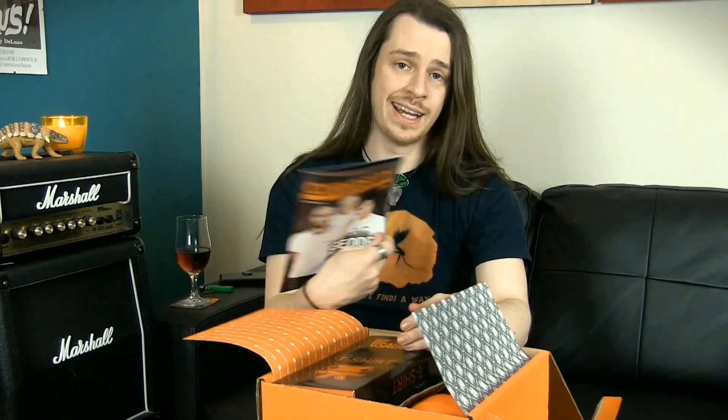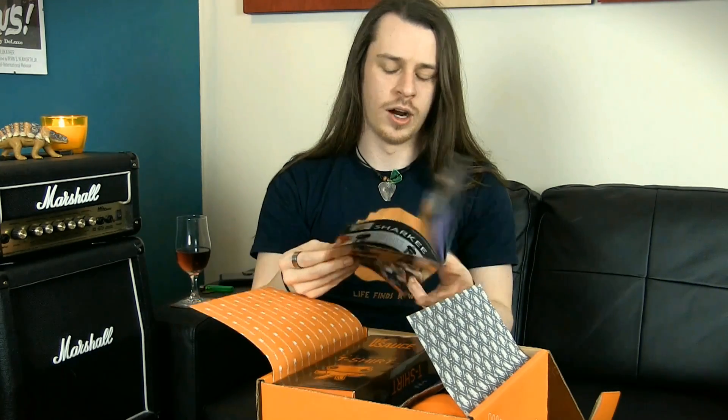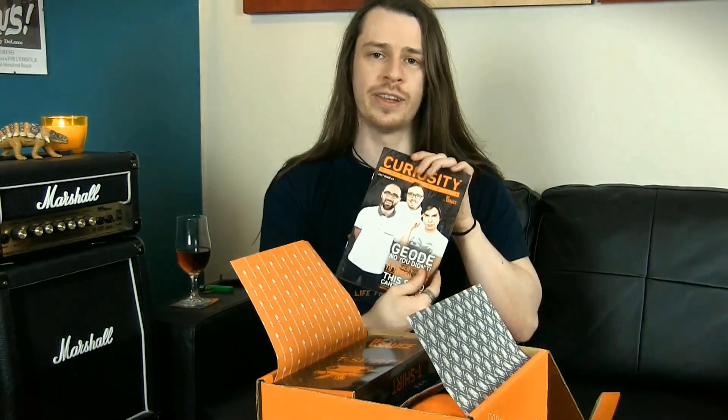We have Curiosity Quarterly, the magazine that tells us more about what is inside of this box, plus some other information about creators and artists and whatnot that they are supporting this time round. We'll have a read of that after.